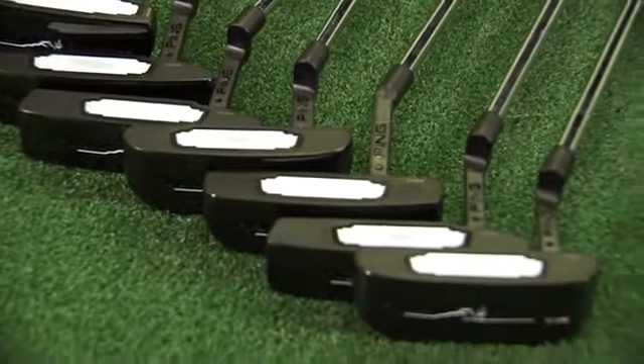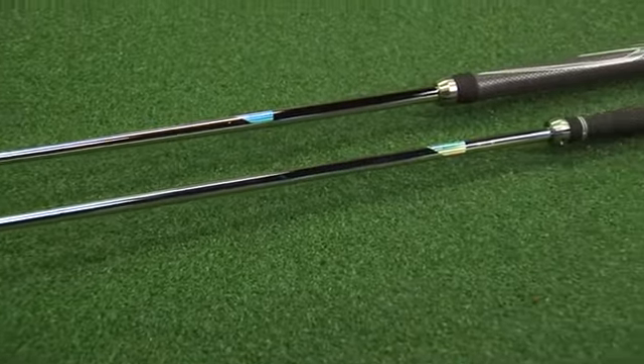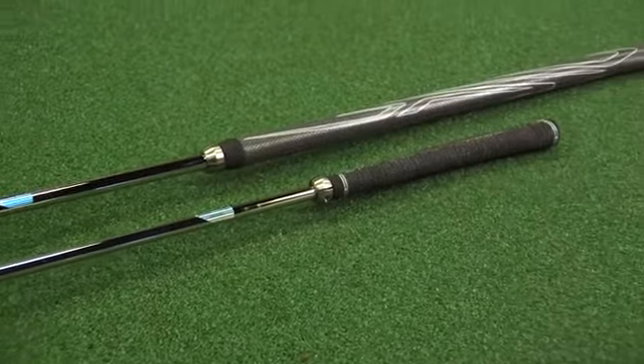In total, there are 12 models that cover all those different categories, as well as long and belly options. Our Ping Scottsdale TR putters feature two brand new technologies: a variable groove insert design and adjustable length technology.